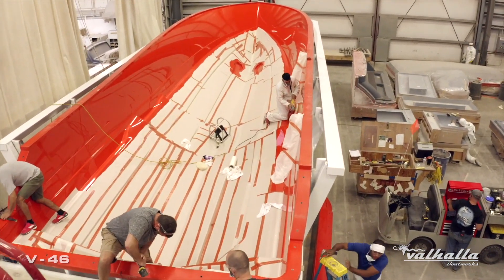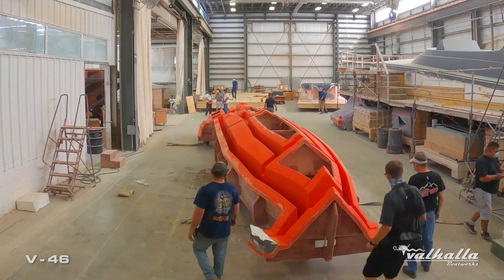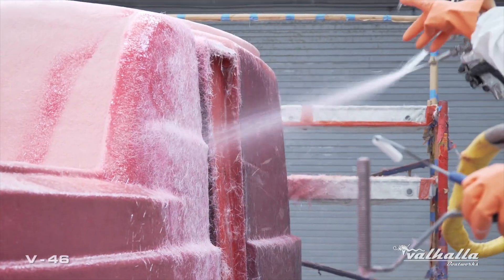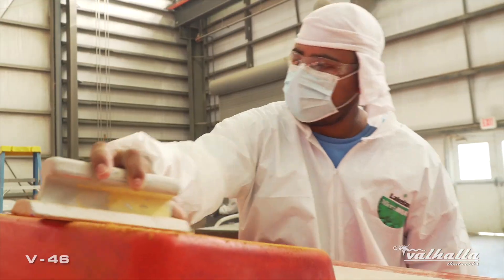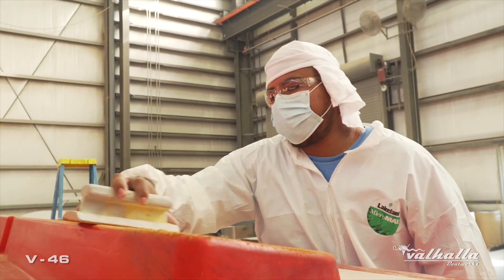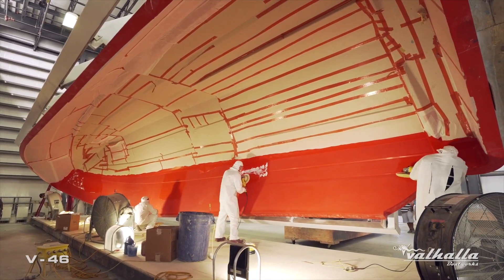Like the plugs, the molds are highly specialized structures. We use specific types of gel coat, fiberglass, and resins. Preparing the mold is another critical process — to ensure the integrity of the surface, we only hand sand the mold. They're brought up to a high gloss finish using a series of compounds. Once our job is done, production takes over and seals and waxes the mold.